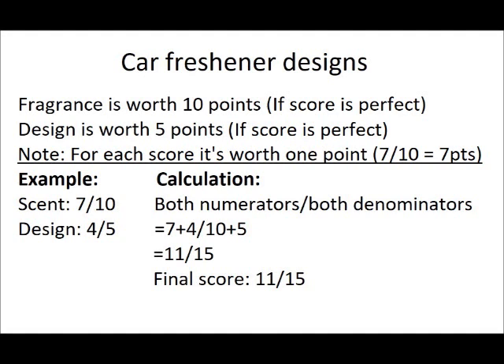Now I'm going to explain how I'm going to rate those car fresheners. The fragrance is worth 10 points if the score is perfect. Design is worth 5 points if the score is perfect. Keep in mind for each score it's worth 1 point — 7 out of 10 equals 7 points. So for example, if the scent is 7 out of 10 and the design is 4 out of 5, you'll need to do some calculations. Both numerators divided by both denominators: 7 plus 4 divided by 10 plus 5 equals 11 divided by 15. So the final score is 11 out of 15.